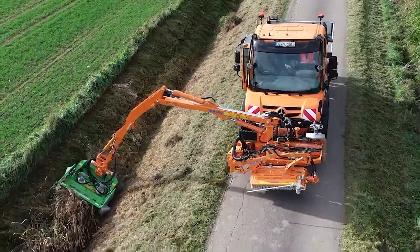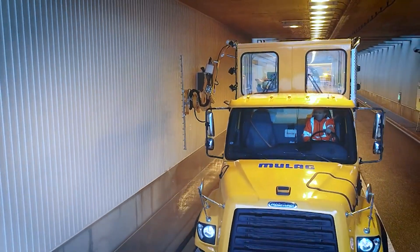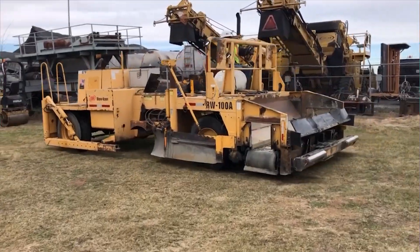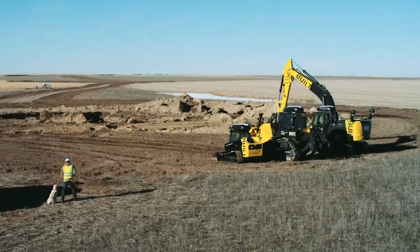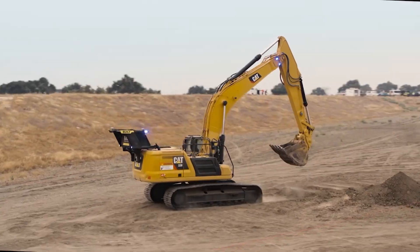Step into a realm where colossal machines turn the impossible into reality. Explore the universe of heavy machinery with 10 Extraordinary Titans. Join us in uncovering the secrets of these mechanical wonders, reshaping our world through innovation and engineering mastery.